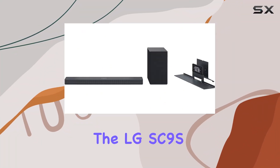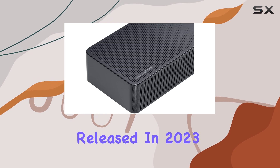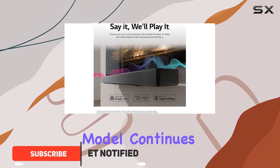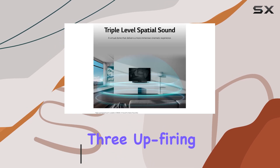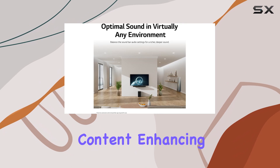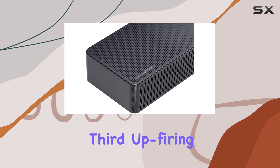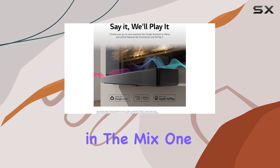The LG SC9S is a 3.1.3 soundbar released in 2023, designed to deliver a premium audio experience with some unique features. This model continues LG's tradition of innovative soundbar design, incorporating three up-firing channels. Two of these channels are dedicated to Dolby Atmos content, enhancing the height and depth of your audio for a more immersive experience. The third up-firing channel acts as a center channel, focusing on elevating the clarity of dialogue in the mix.